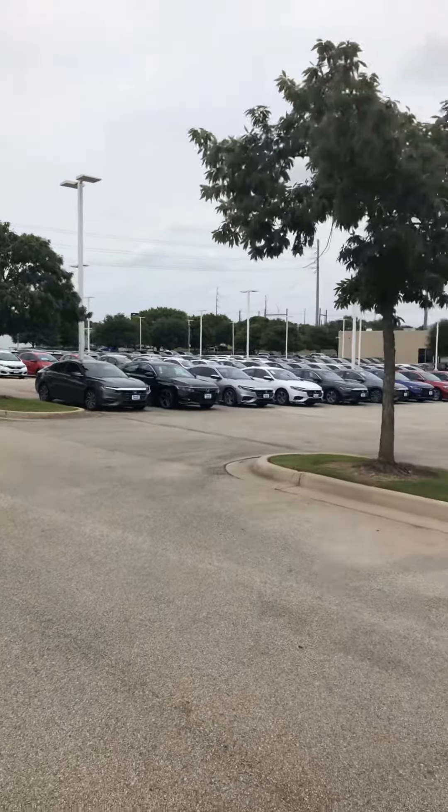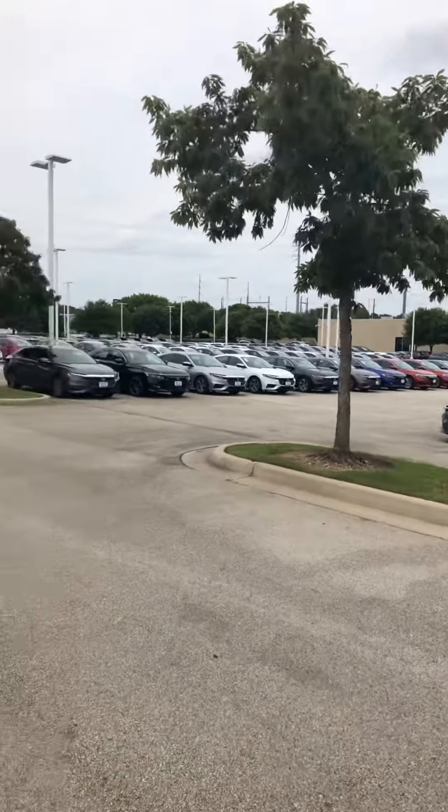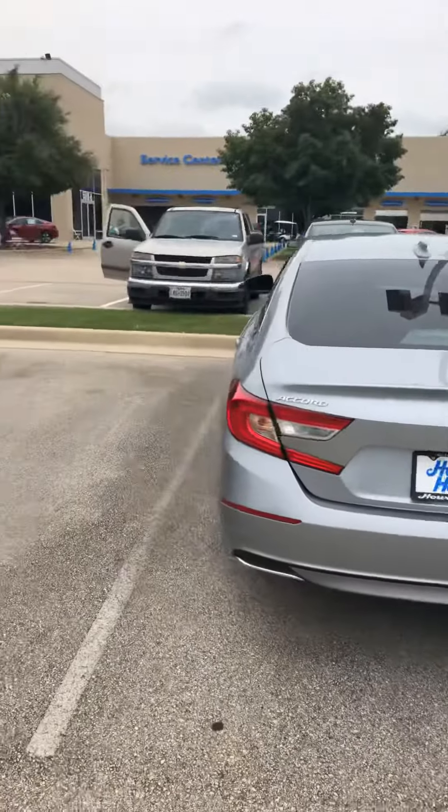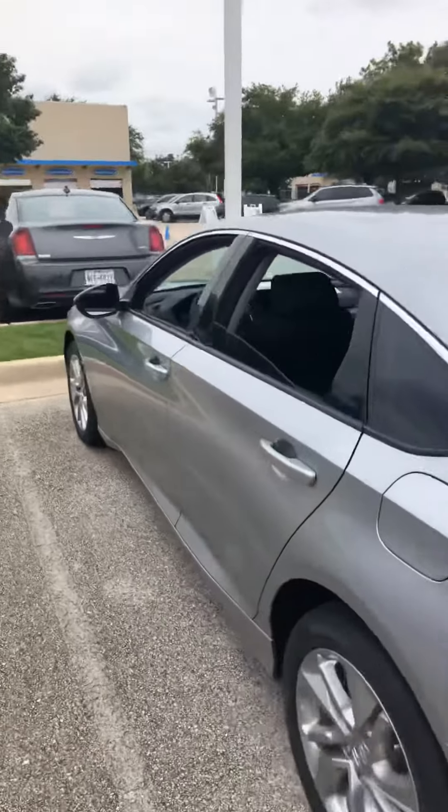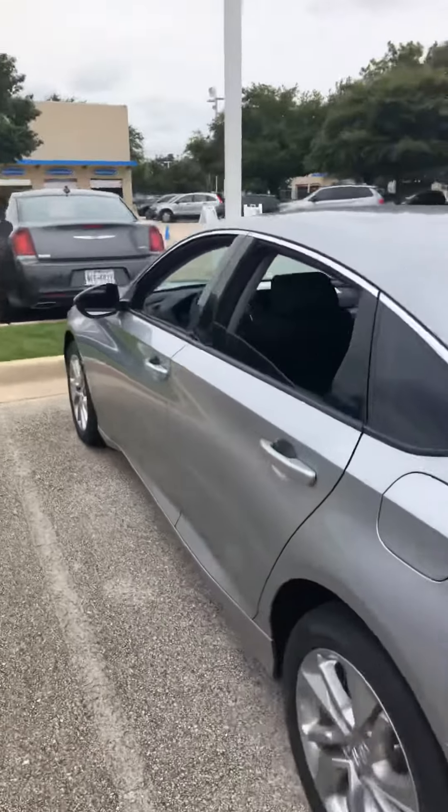I'm just gonna take a quick video of the dealership. I have several different colors as of today — this is just one of those cars that I have in stock. All the Accords come with push button start.